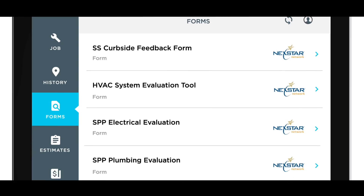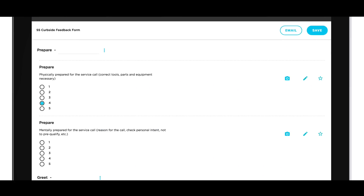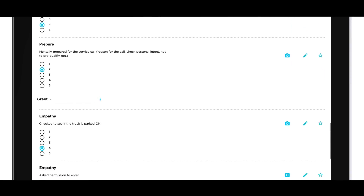My favorite part is that at the end, there's a curbside feedback form that's been incorporated, allowing the technician to objectively evaluate how well they hit the key steps of the service system.